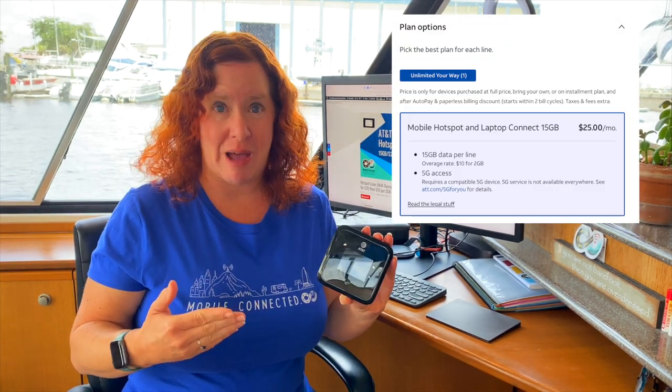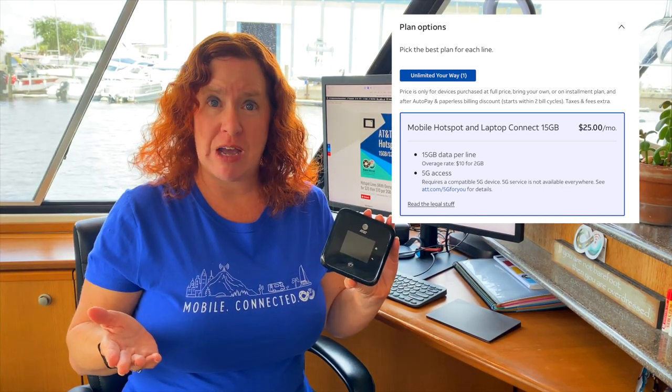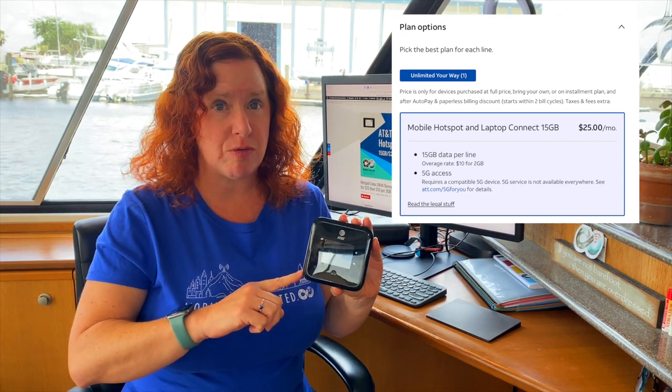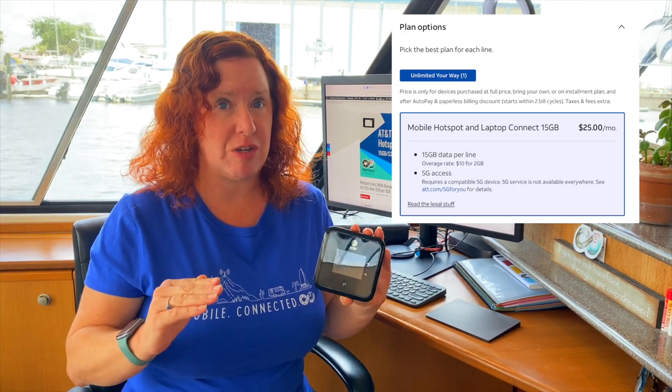It seems that they have quietly added this feature back in. We don't know when it happened, but we did just discover it this week. The option now is $25 per month to add on a hotspot to your smartphone unlimited plan, but it is capped at 15 gigabytes of high-speed use.